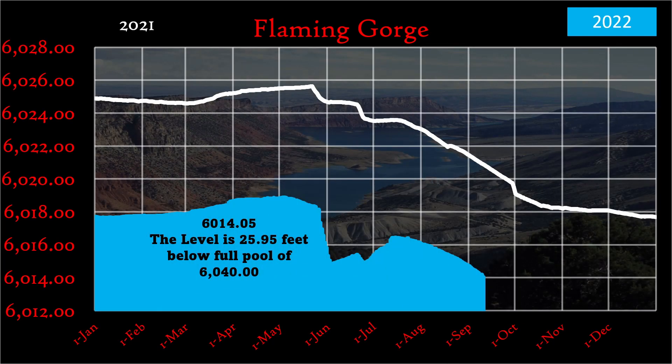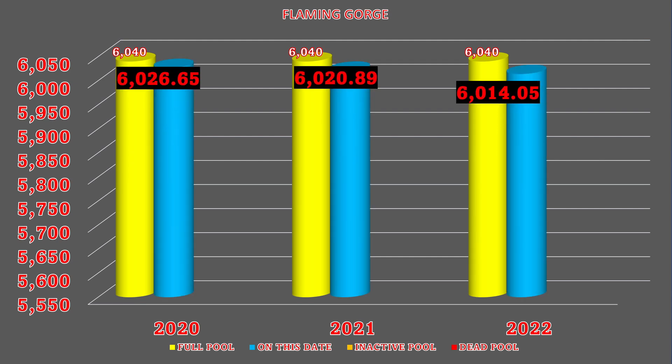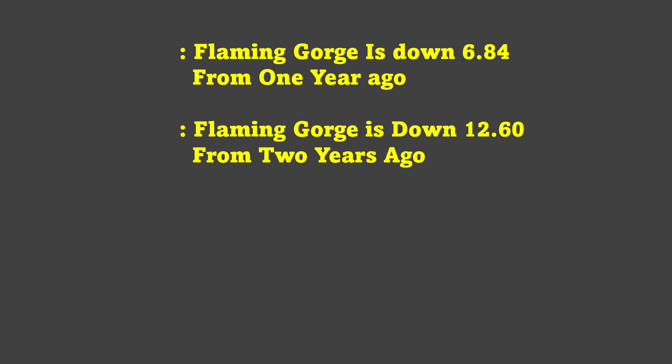2021 is the white, 2022 is the blue. The level is currently 6,014.05 feet, which is 25.95 feet below full pool of 6,040. Storage acre feet is currently 2,713. Full pool level is 6,040; in 2020 the level was 6,026.65; last year was 6,020.89; today's level is 6,014.05. Inactive pool is 5,871 and dead pool is 5,740. Flaming Gorge is down 6.84 feet from one year ago and down 12.60 feet from two years ago.